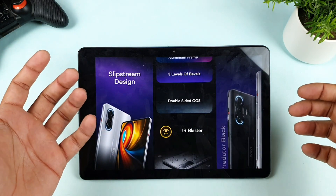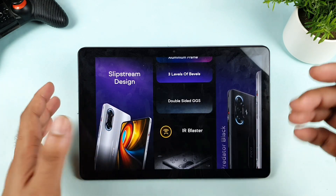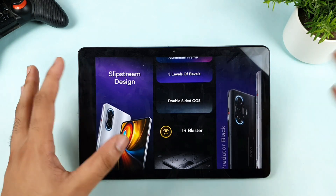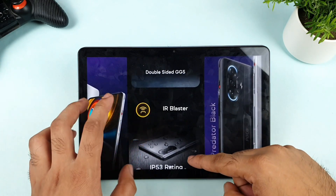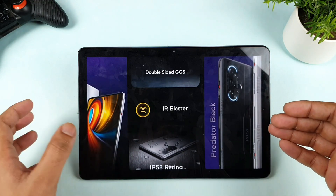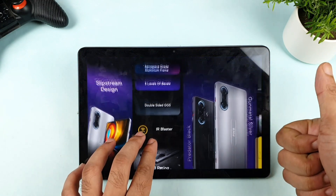As soon as you own the phone, you'll definitely get that premium kind of feeling. Very soon I'll try to order this phone, and once I get hands on, I'll be able to talk more in-depth about the design. Build quality is the first advantage. The next advantage is the IP53 rating — a splash-resistant rating — so little drops should be fine with this phone.